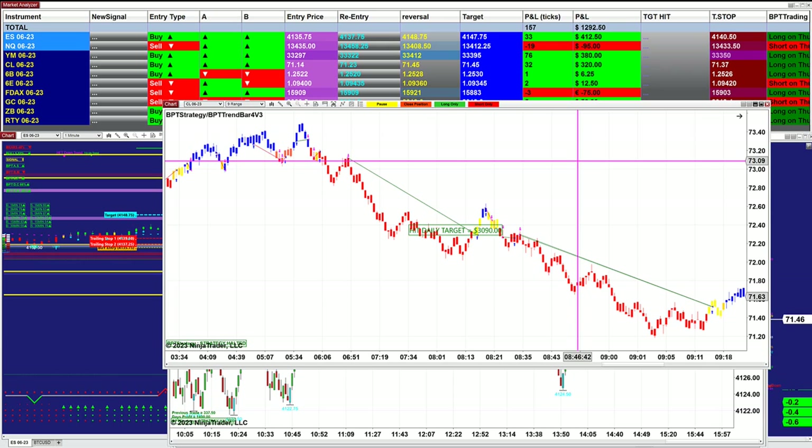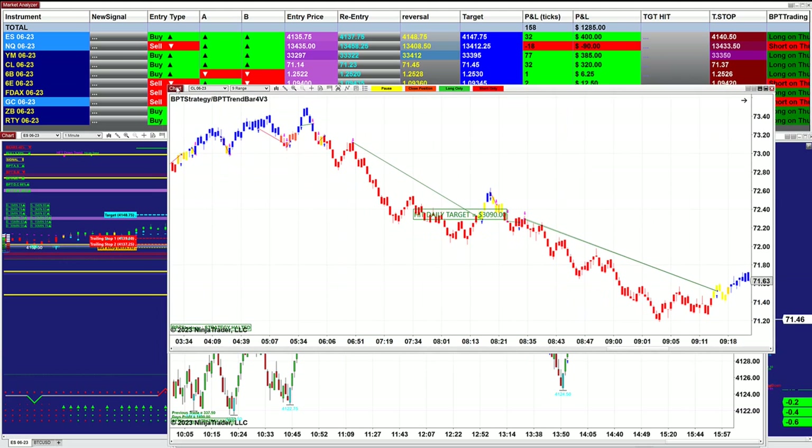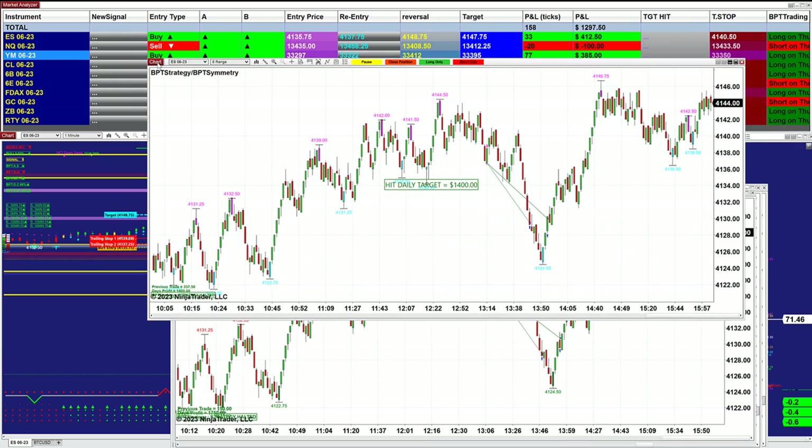Swing trading — you can also do scalping if you wanted. There is a scalper inside this auto trade. On the CL today, swing trading did $3,000. This is the same auto trade based on two contracts.